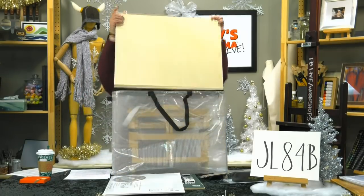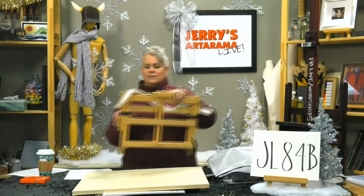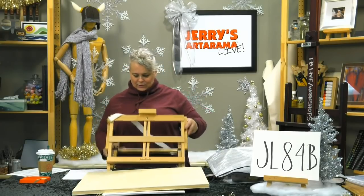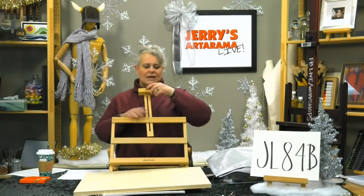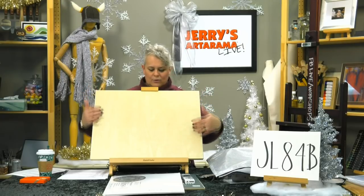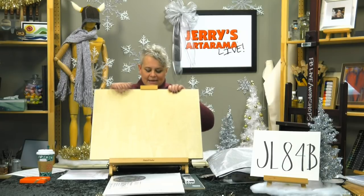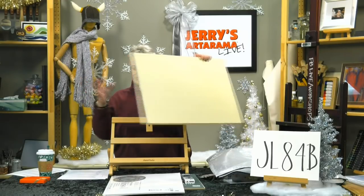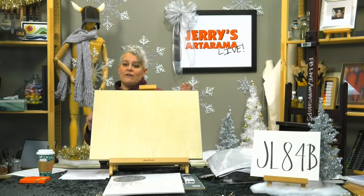The set also includes a Creative Mark zippered mesh bag to carry all of this, plus the Creative Mark Studio Drawing Board set with a strap. The drawing board lets you set whatever angle you choose — flatter or standing higher — and it can also be used as an easel if you work with canvases at a table. That entire set is under $145 for everything.